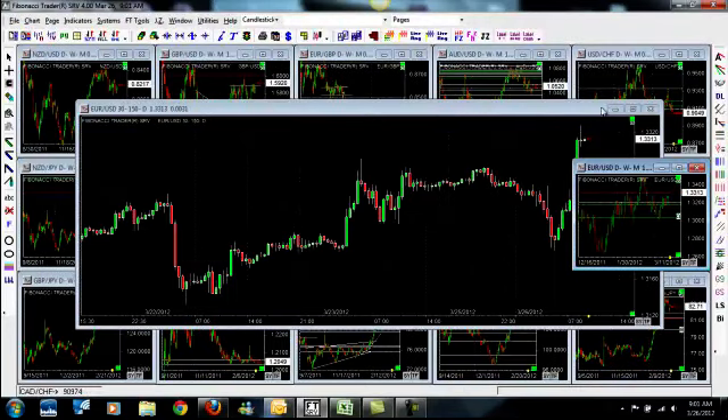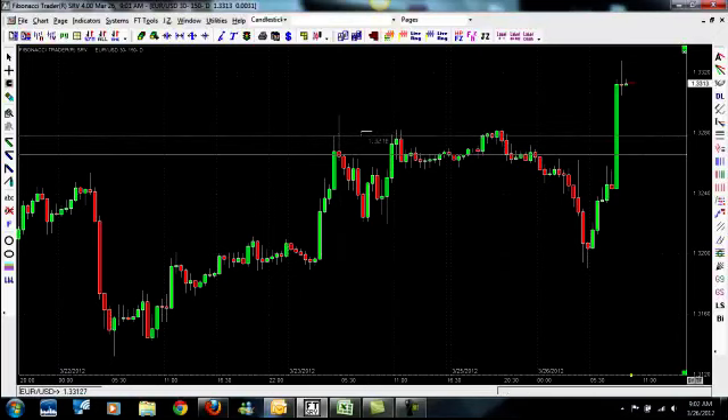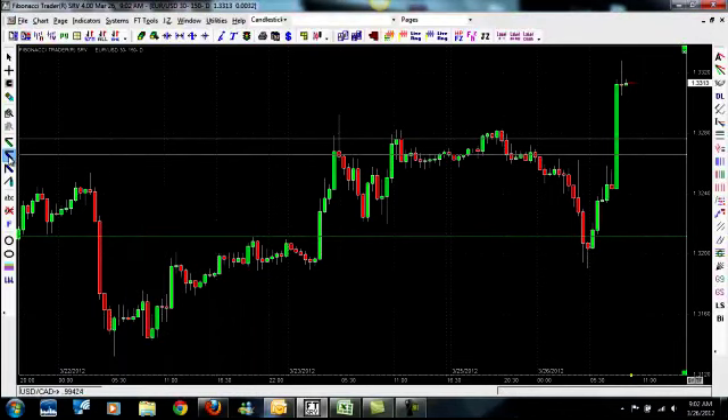I'm going to show you on a 30-minute chart how this trade panned out. On the 23rd in the evening, I told our customers the price had been right up in this range. The price was right around this level on Friday evening and we sent out a trade alert to sell this pair at 3276 — it just needed to spike up 10 pips. We were looking at pulling a profit target here, and we colored it green because that's the color of money. Then we put our stop loss at 3312.